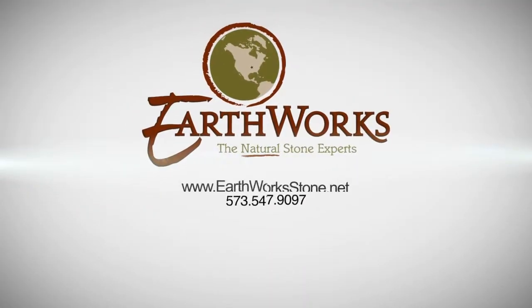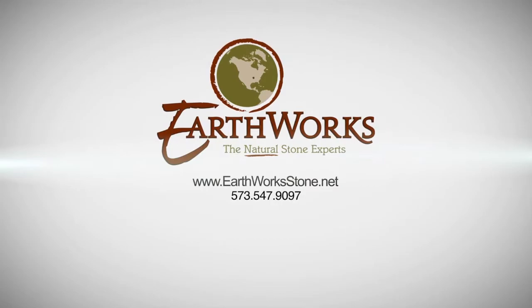I hope that you're inspired. If you are, visit their showrooms in Chesterfield, Perryville, or their online showroom. They look forward to helping make your home dreams a reality.